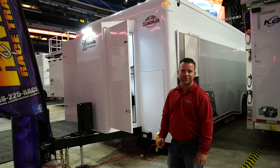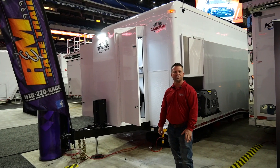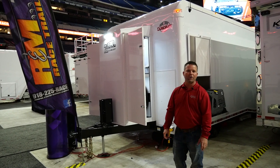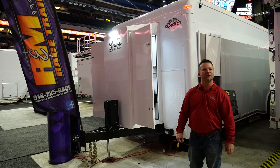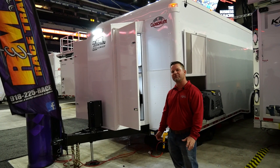Hi, Billy with Cargo Mate Trailers. We're here at the PRI Show 2022 with R&M Race Trailers at booth 8313. We have a 32-foot triple axle that I would like to show you some of the options on.